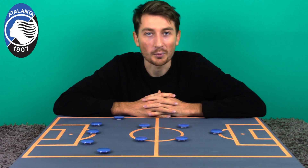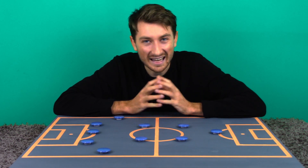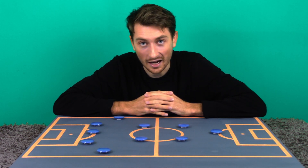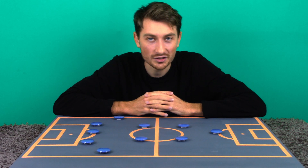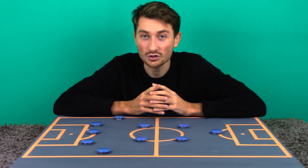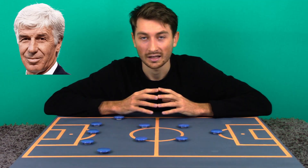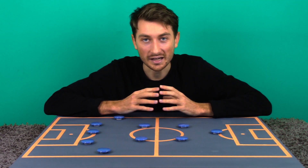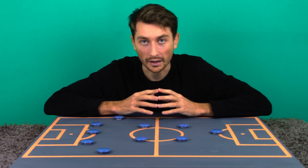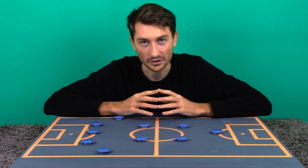Atalanta is currently experiencing one of the brightest periods in their over 100 year history. After years of desperately trying to stay in the Serie A, the Italian side has managed to carve their way into the top flight of European football. This is due to mainly one fantastic coach, Giampiero Gasperini. In only three years, Gasperini has taken his team through a very quick transformation, bringing lots of players from the youth sector into the first team.